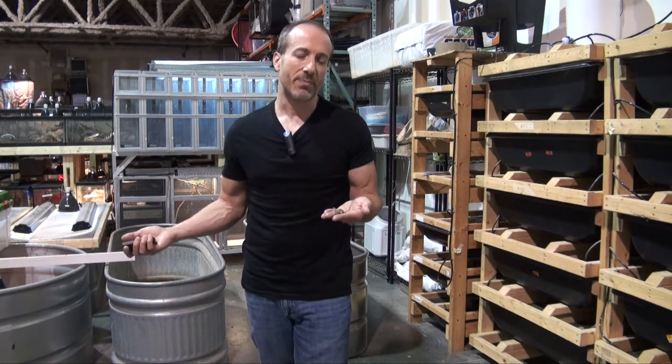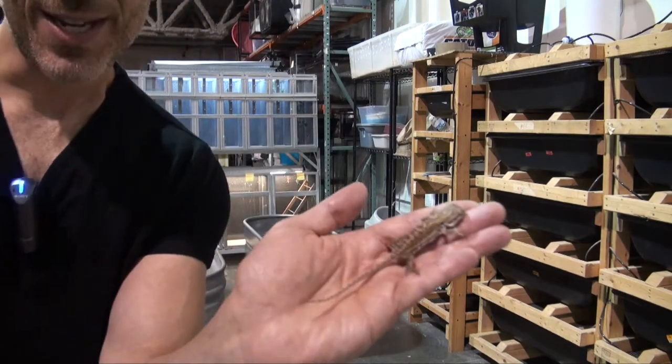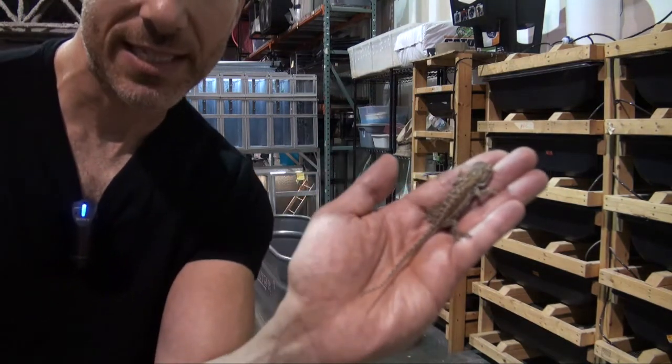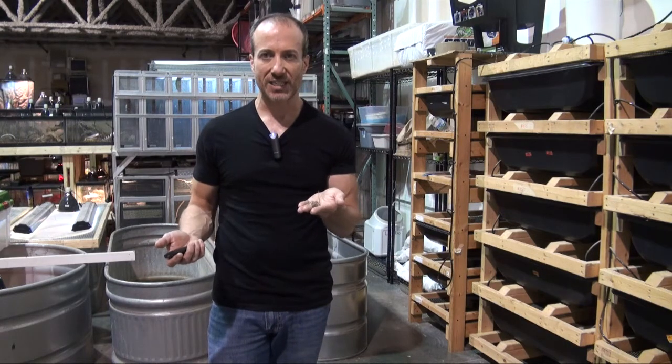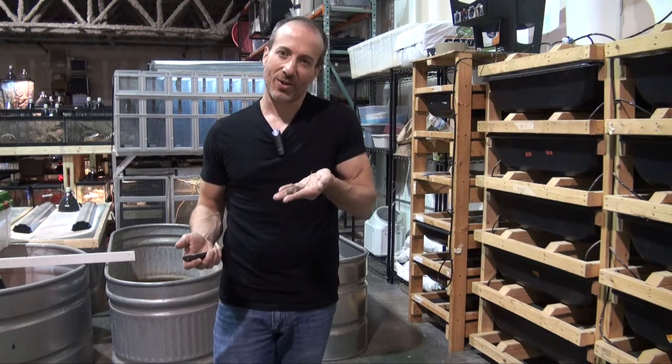We have a huge selection of bearded dragons. We ship them right to your door. This guy is a dunner — I'll show you one more time because it's just such a great looking reptile. These little guys are small; we usually ship them out bigger than this, but even at five or six inches there still needs to be great care. A lot of parents get them for their kids — you really need to make sure that you supervise them. These are in our bearded dragon section at BigApplePetSupply.com. We ship them straight to your door. I'm Steven the Pet Man and this is our little dunner bearded dragon. We thank you for watching.